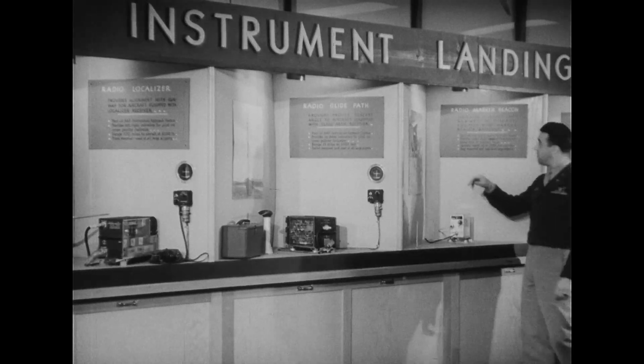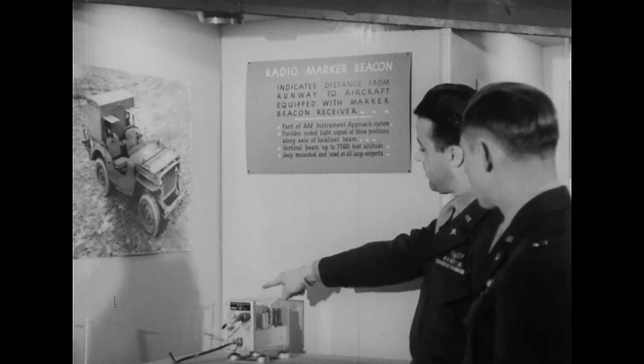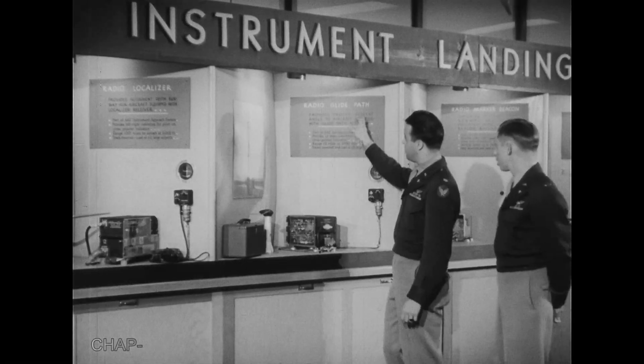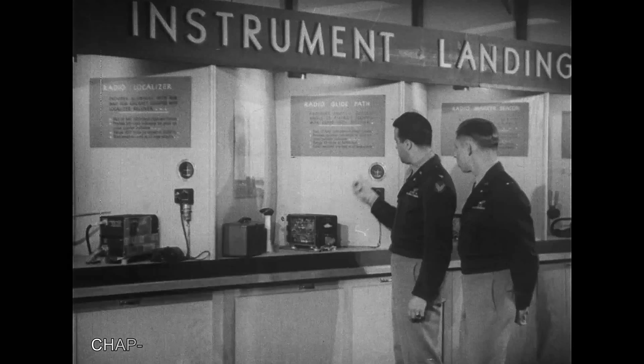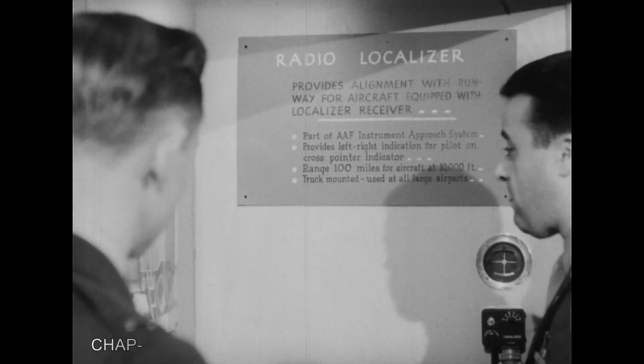ILS — the Instrument Landing System — now available to civilian use. By radio beacon, a pilot's glide path is established. The radio localizer provides alignment with the airport runway, and the plane is brought in by electronic signal.